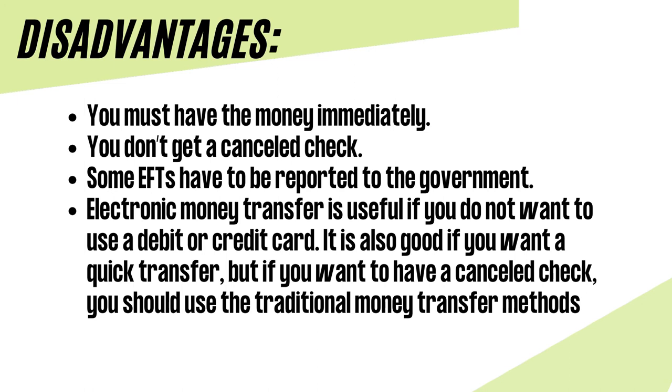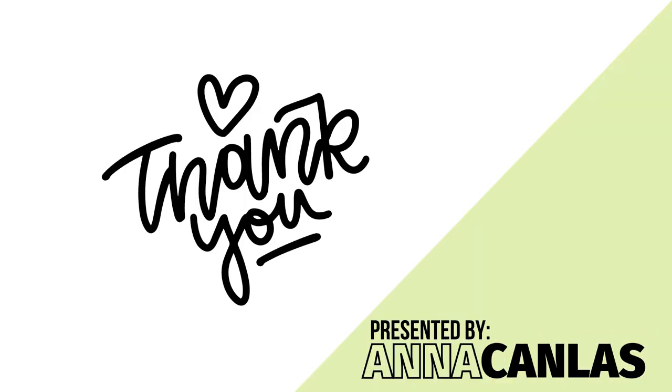There is no fixed limit to how much money you can transfer in a day, and it all depends on the type of your transaction. Electronic money transfer is useful if you do not want to use a debit or credit card. It is also good if you want a quick transfer, but if you want a canceled check, you should use traditional money transfer methods. Thank you for watching.